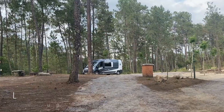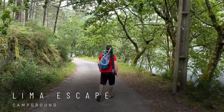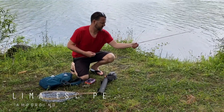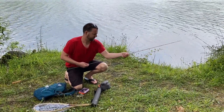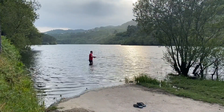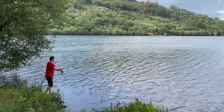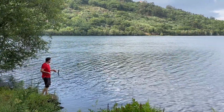The second campsite we stayed at was called Lima Escape and it was gorgeous. It was set in the forest right along the Lima River. Pretty much as soon as we arrived, Nick set up his fly rod and went fishing on the river. I chilled out on the banks and read my book — it was perfect. This is exactly what we were looking for after being locked down in Lisbon for three months: peace, quiet, and nature.